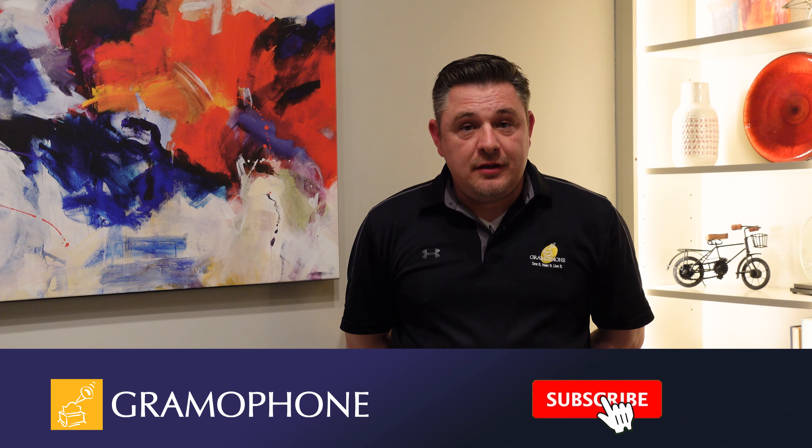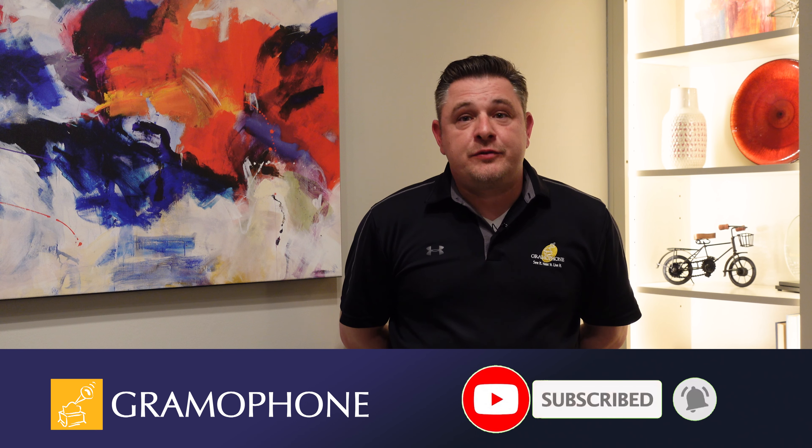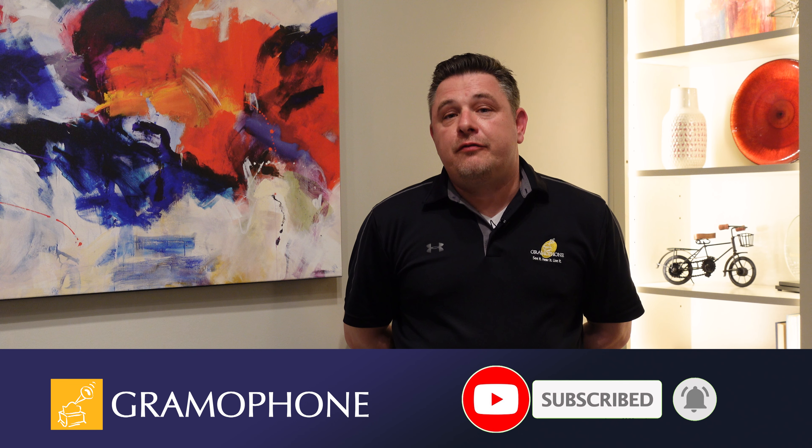Hello, this is Gus Fatinos, lighting specialist with the Kitchen Design Center by Gramophone. Today we're going to talk about lighting. But before we do that, click subscribe below and click the bell for future notifications.